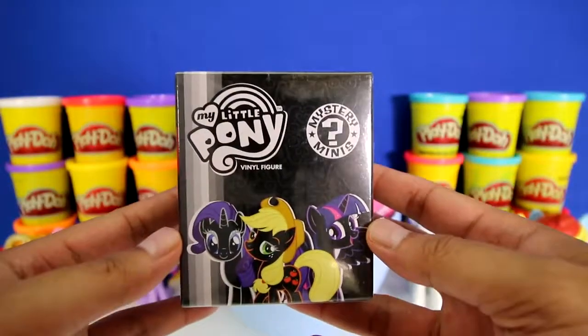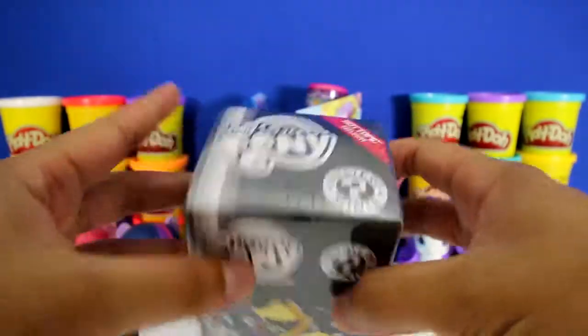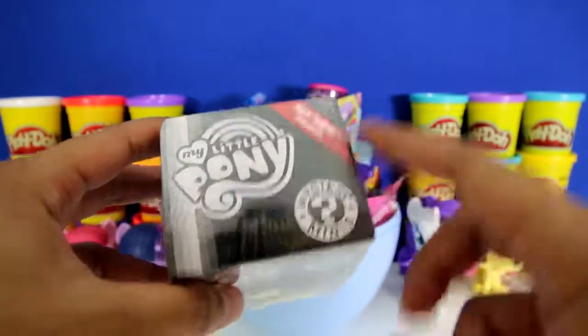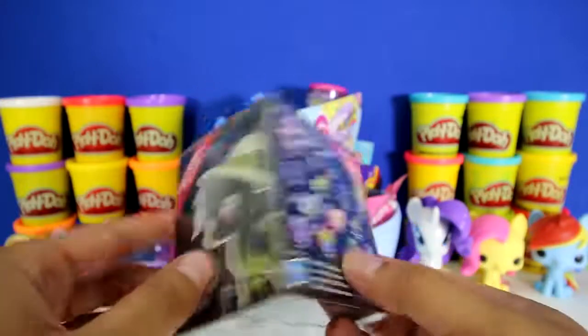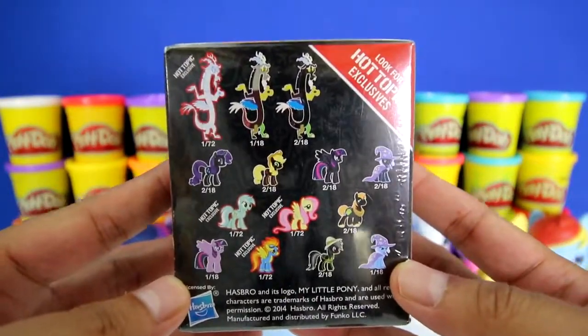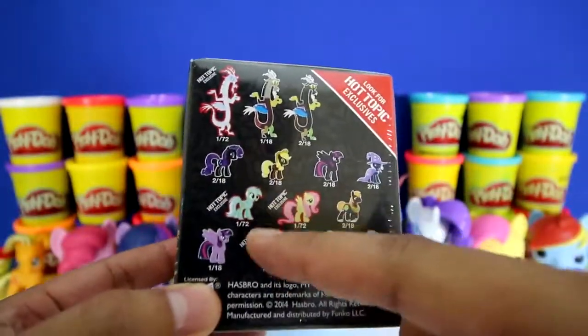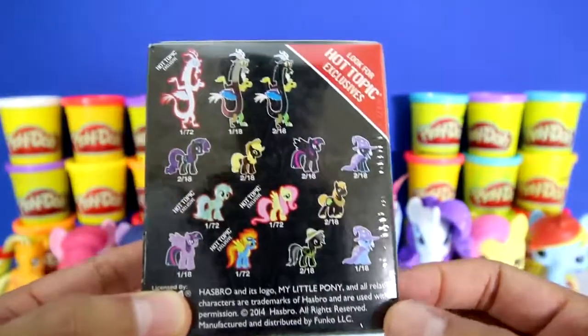This is a blind box for My Little Ponies made by Funko, and it's a Hot Topic exclusive. And check it out, there are 14 different characters to collect. And look - one, two, three, four Hot Topic exclusives.